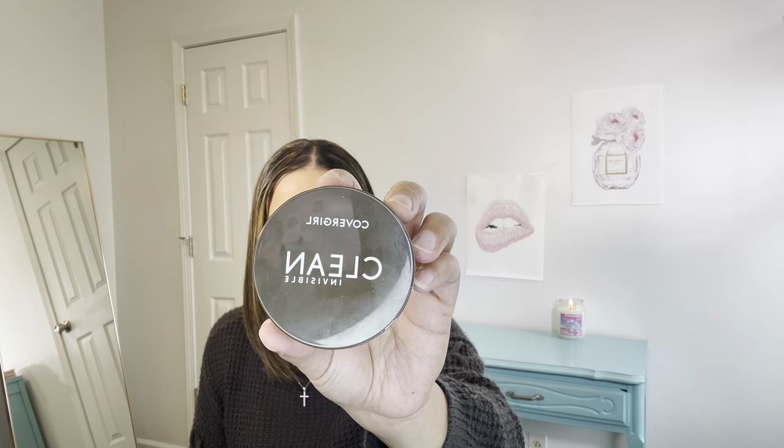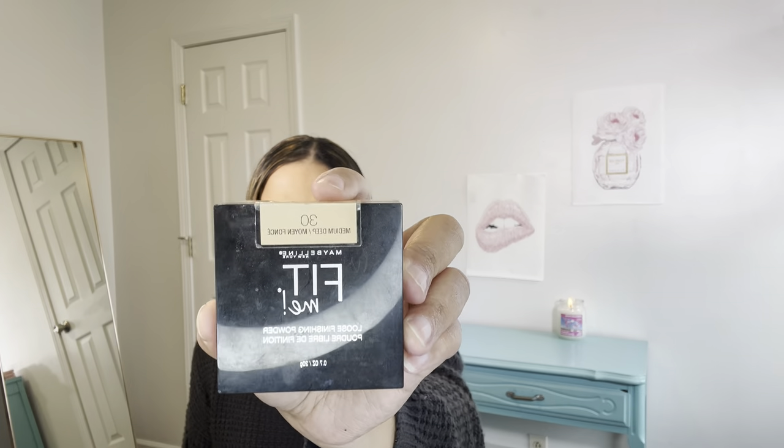For setting powders, I have a couple of those. I'm currently using the CoverGirl Clean Invisible Translucent Light Powder — I just use this to set my face. I've also been using the Maybelline Fit Me in Medium Deep. I do alternate between the two of these. This is after you put on your foundation and concealer — go in with your setting powders, translucent powders, blend them in, and then that's when you use your setting spray.